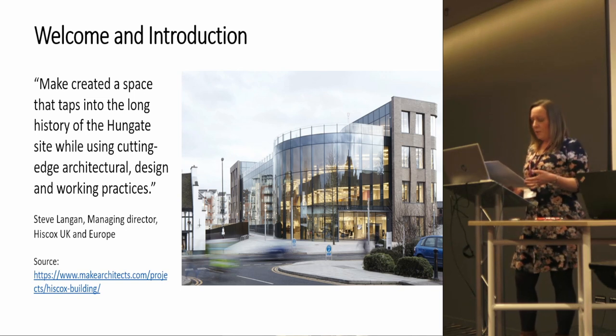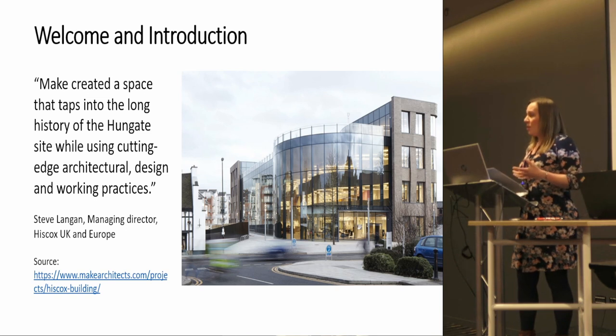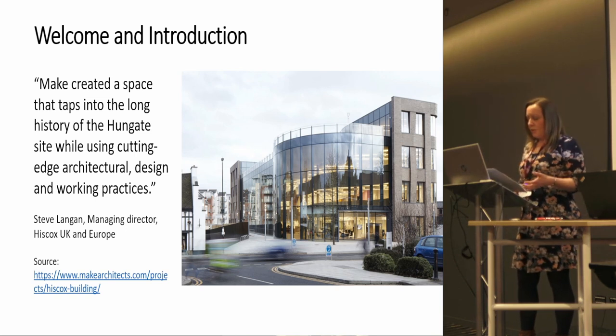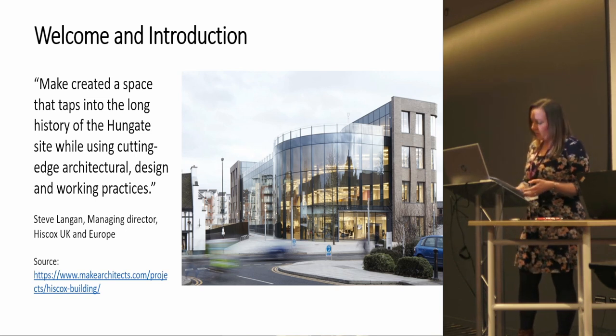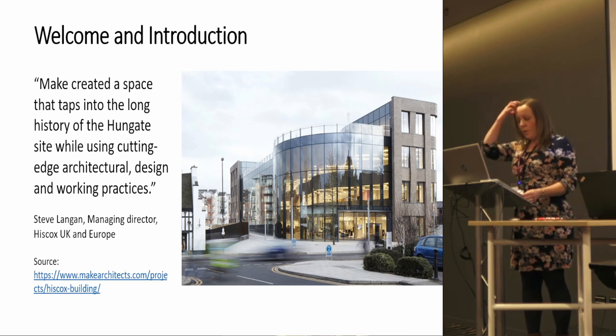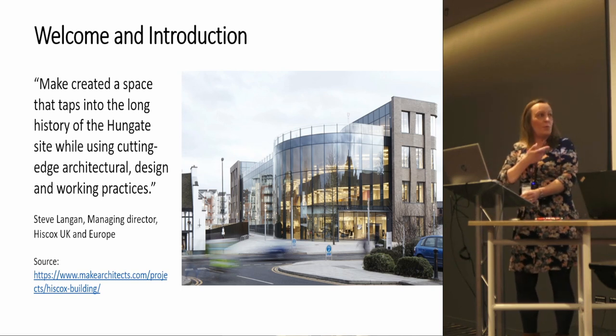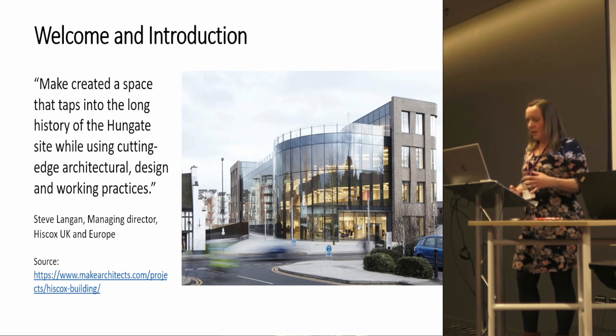Surely the value of archaeology in regeneration schemes should be more than just development-led archaeology adding to the record, and more than that — it shouldn't just inform engagement and interpretation where possible, it should also inform the design of new development. That's the case with the Hiscox building, which has woven brickwork to reflect the area's wool market heritage.